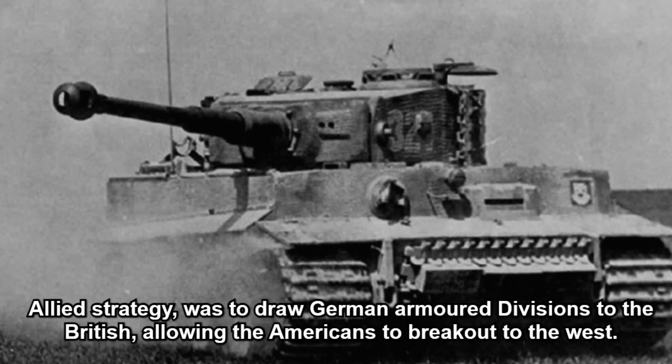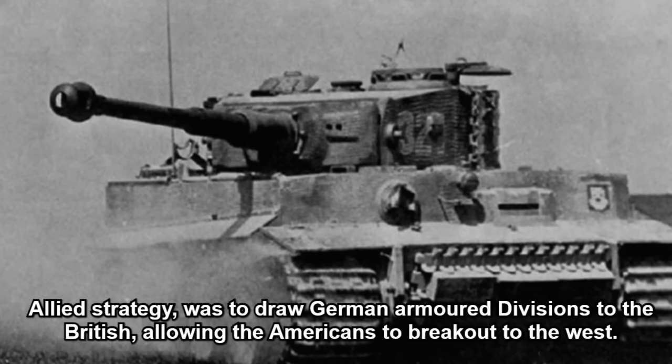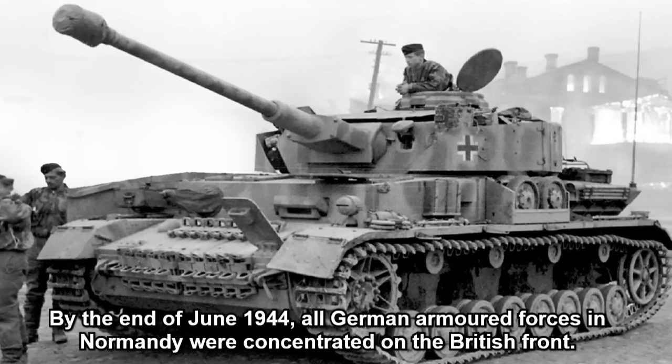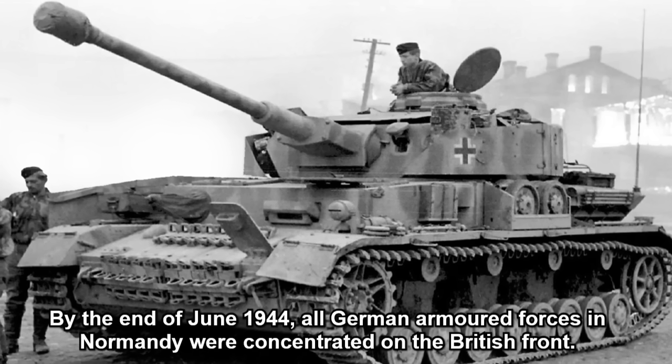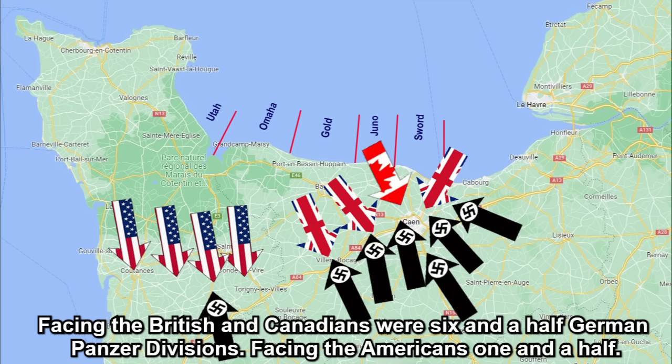The Allies' strategy was to draw German armoured divisions to the British, allowing the Americans to break out to the west. By the end of June 1944, all German armoured forces in Normandy were concentrated on the British front. Facing the British and Canadians were six and a half German panzer divisions; facing the Americans, one and a half.